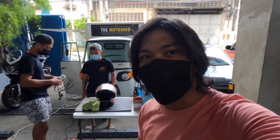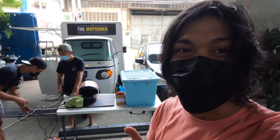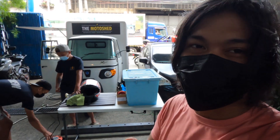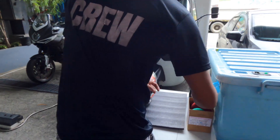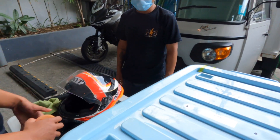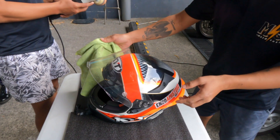Motoshed is the premier bike washing service here in the country. They do however have helmet detailing. I'm not going to get the bike washed because it's going to get really dirty tomorrow, but I am going to get the KYT TD Course P-Row Edition cleaned up because I am headed to KYT right after this.